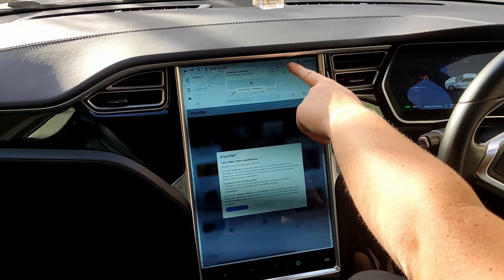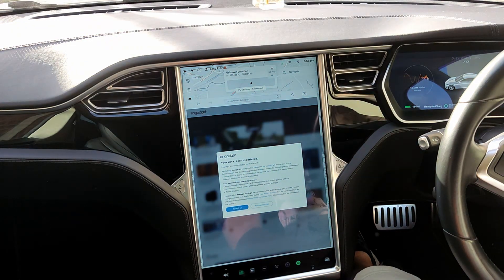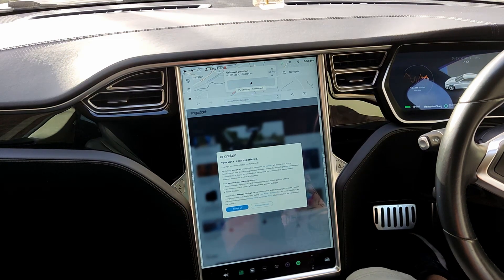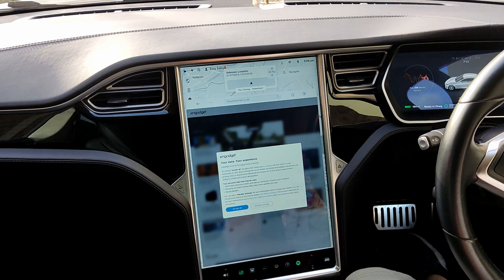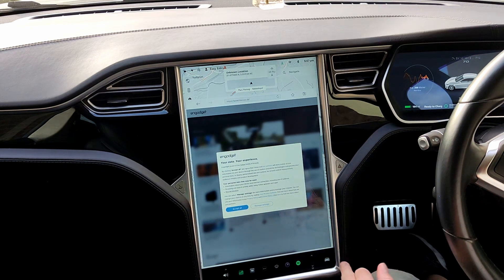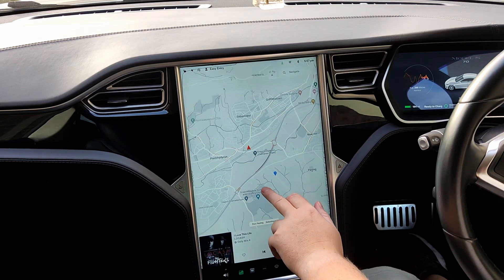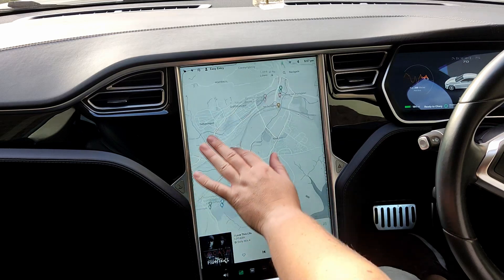If you're wondering what the update at the top is, it's actually downloading the 2022 maps. We only had the 2021 maps on MCU 1 back at the end of last year, and we were running on 2019 maps prior to that. When they changed to Vision 11 on all the other cars, it became clear that MCU 1 was no longer going to be supported.